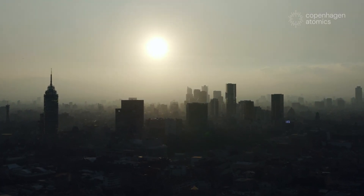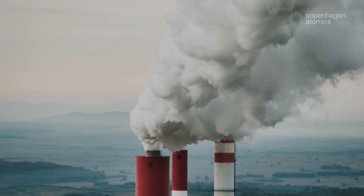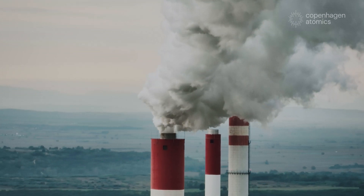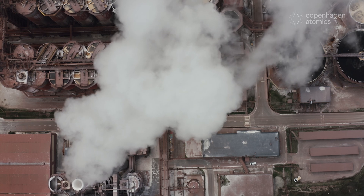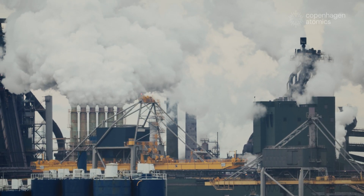The world consumes energy in many different forms. There are industries who are very big consumers of energy, and currently we are entirely dependent on fossil energy. The CO2 emissions that result from that is something the world has come together to address and is seeking to completely abate.